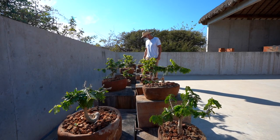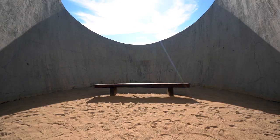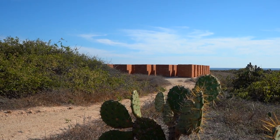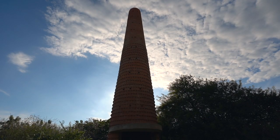Today our excursion will take us to Roca Blanca, which is another 20 minutes west along the coast. It's supposed to be a beautiful beach on the Pacific Ocean. Let's go!